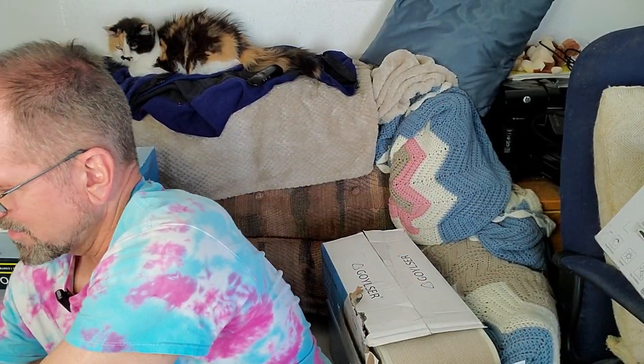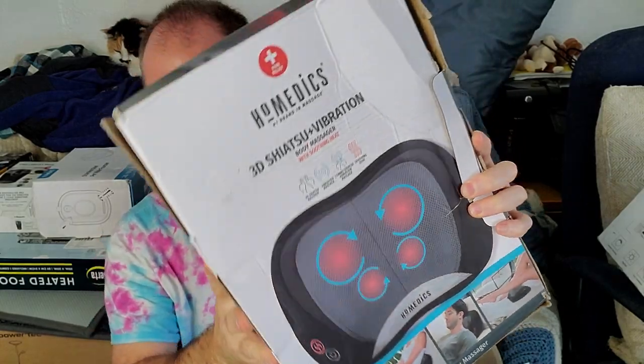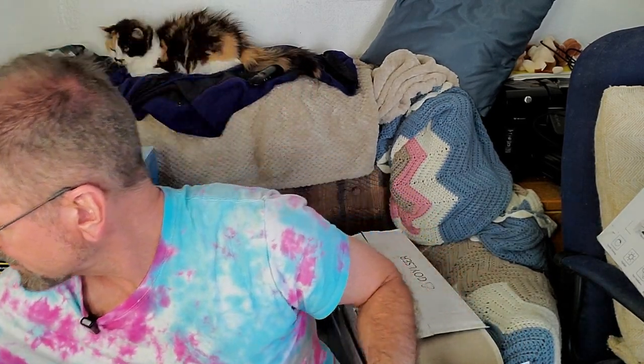I think my cats will enjoy it — they'll make a nice cat bed. As you all probably already know, I have four darling cats. Next item is this Helmedics back and neck massager. This one retails for like $53, and that one was new in box. The box has been destroyed, but that's kind of normal.